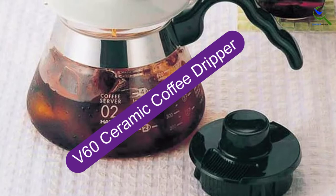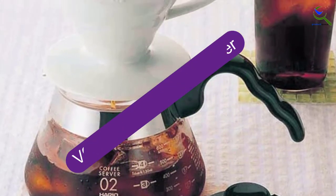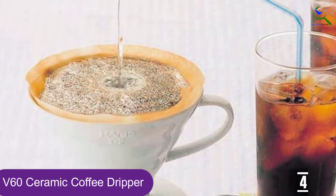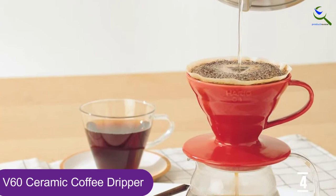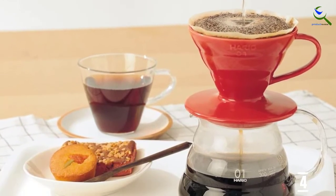Moving on at number 4, we have the V60 Ceramic Coffee Dripper. Ceramic is a great material for holding a steady temperature as you brew. For those who prefer its performance and look to glass, this Amazon's Choice product is for you. Available in white or red and a smaller size just shy of holding 7 fluid ounces, it's straightforward to use and built to last.